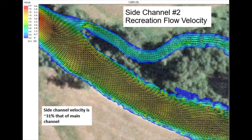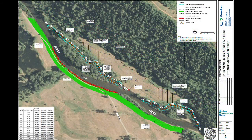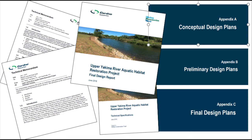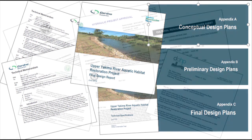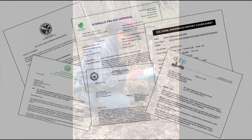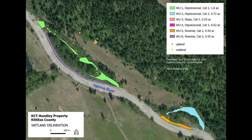We worked closely with landowners, technical experts, and other important stakeholders to ensure we came up with the best design possible. Our final designs included reestablishing two historic side channels, placing large wood in the channels to create salmon habitat, and planting thousands of plants in the exposed areas on the right riverbank. All this work set up the permitting process so we could actually do this work on the Upper Yakima River. An important component was understanding wetlands and improving their function for water quality. It took over four years to design, permit, and fund the restoration work.